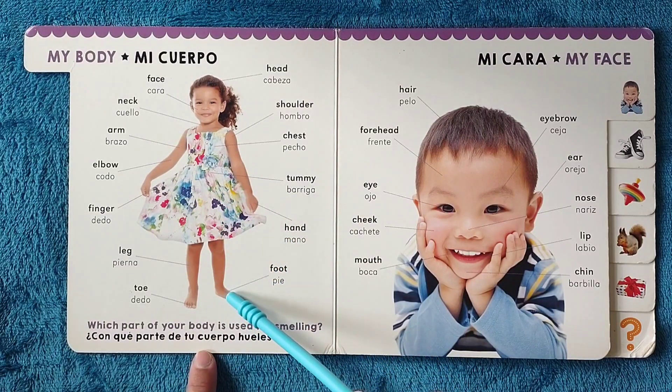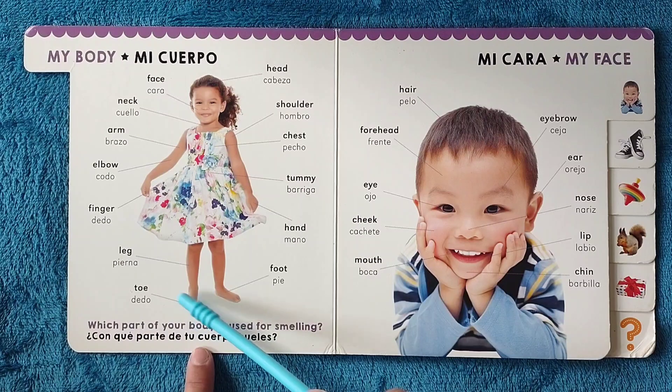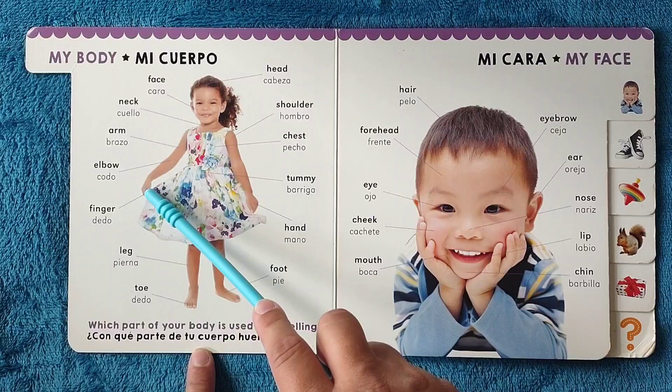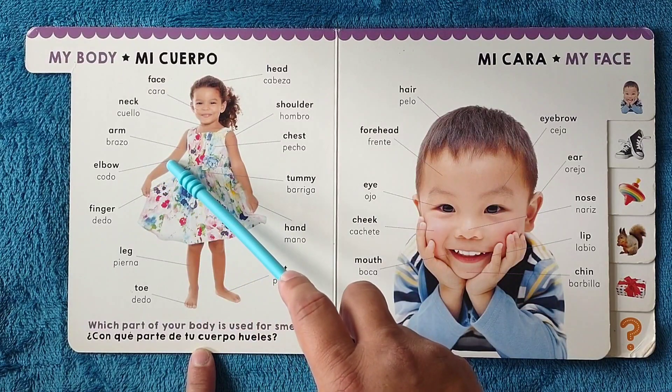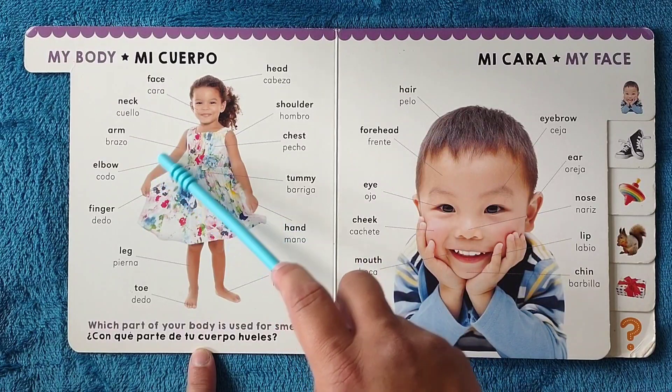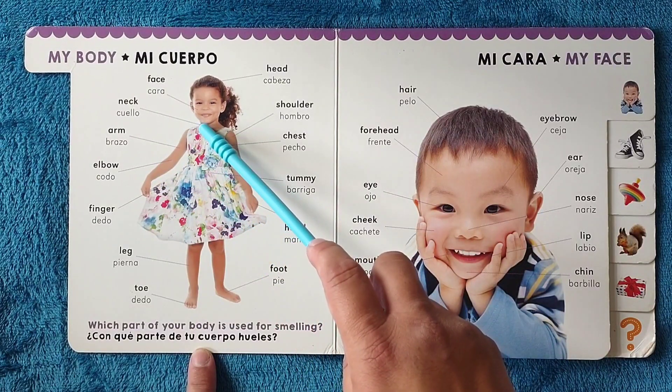Foot, pie. Toe, dedo. Leg, pierna. Finger, dedo. Elbow, codo. Arm, brazo. Neck, cuello.